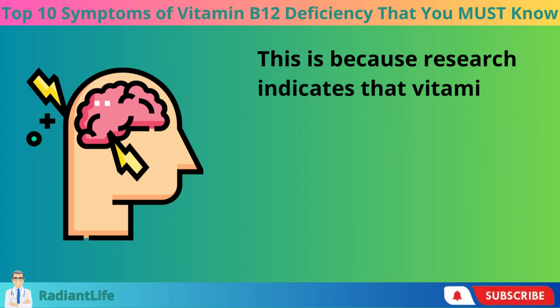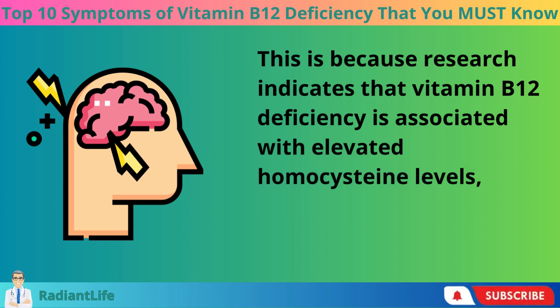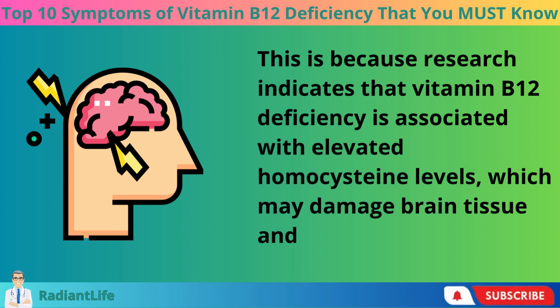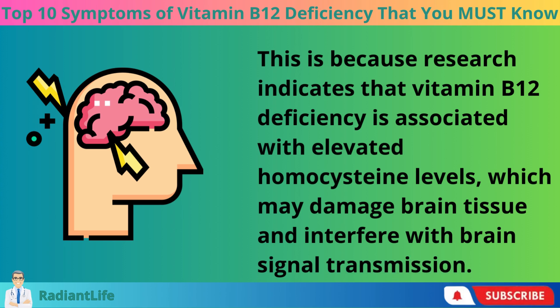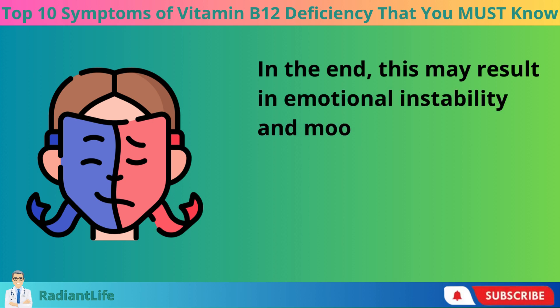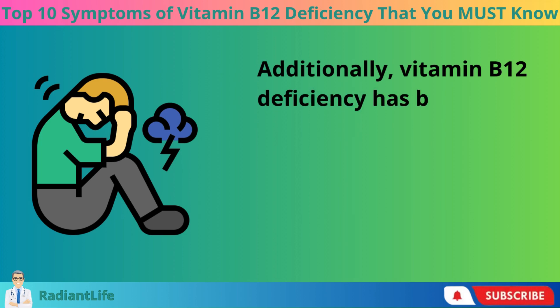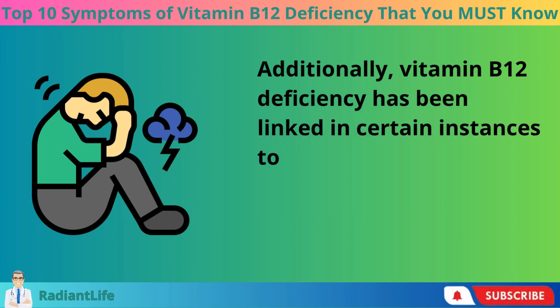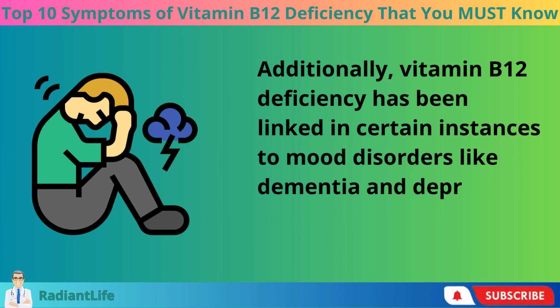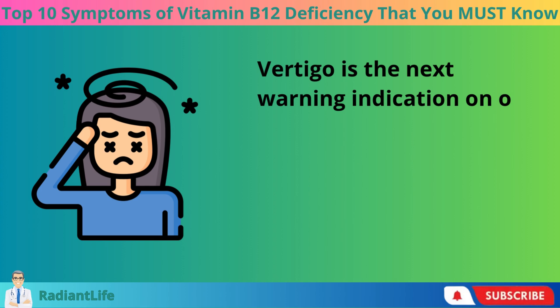Mood swings are another sign to look for. Research indicates that vitamin B12 deficiency is associated with elevated homocysteine levels, which may damage brain tissue and interfere with brain signal transmission. This may result in emotional instability and mood swings. Additionally, vitamin B12 deficiency has been linked in certain instances to mood disorders like dementia and depression.